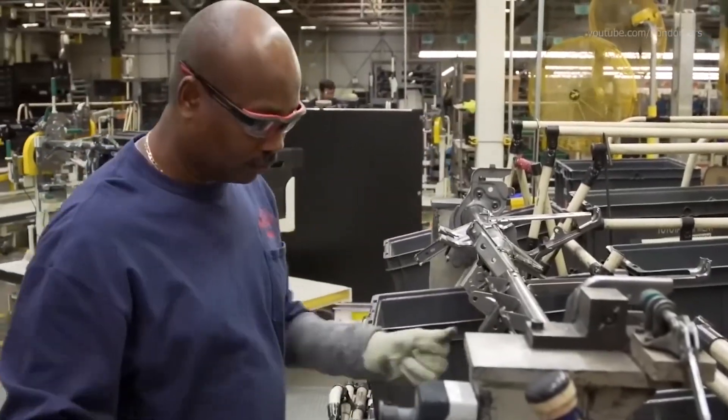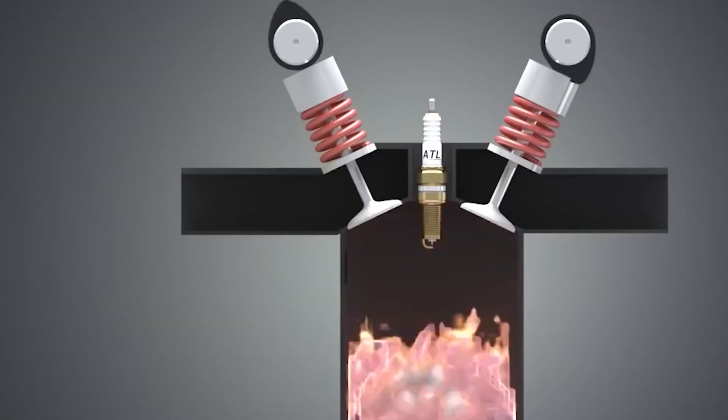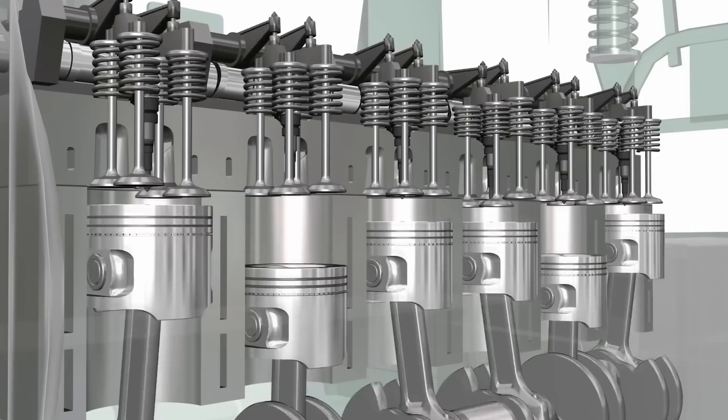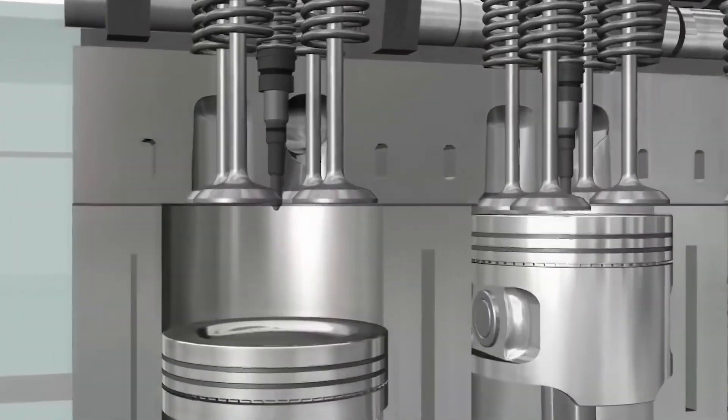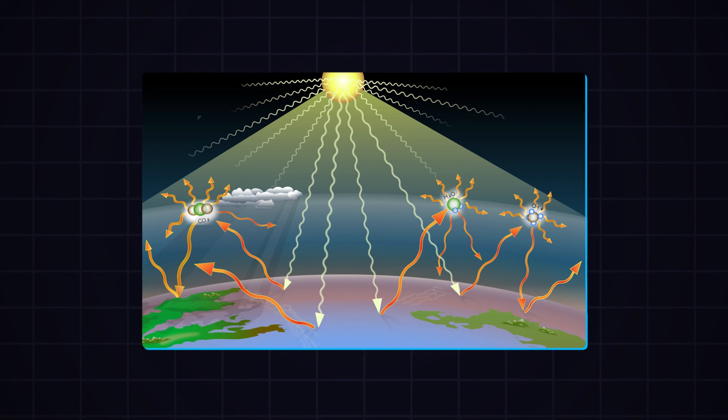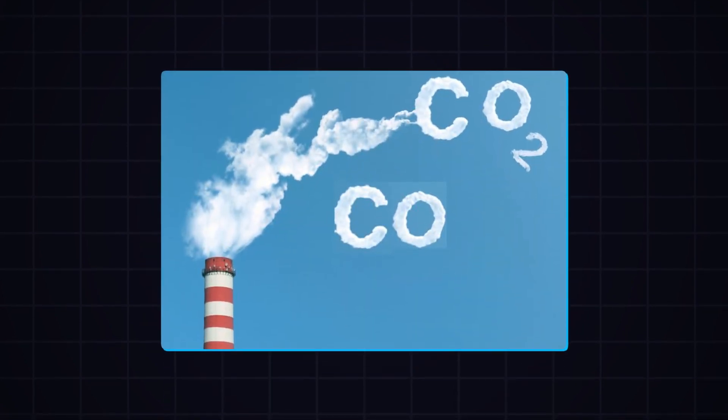It's an exciting time for the automotive industry, and it will be interesting to see how this technology evolves in the coming years. With Toyota's water-powered vehicles, driving could actually help save the planet. Traditional vehicles that run on fossil fuels emit greenhouse gases like carbon dioxide when they burn fuel, but water-powered vehicles produce no such emissions.